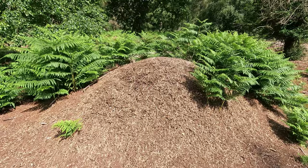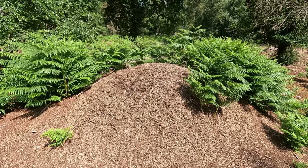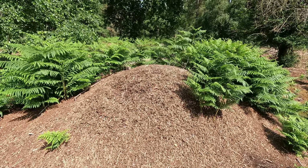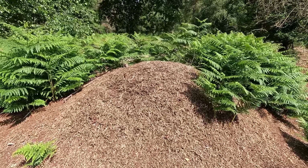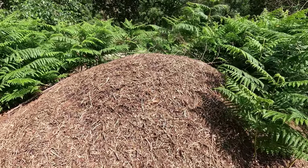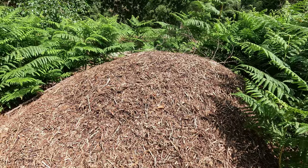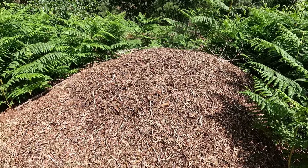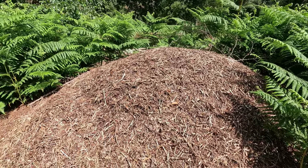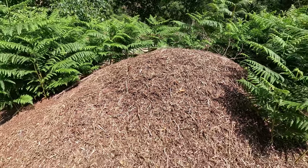Goodness gracious, will you look at the size of that ant's nest — it's got to be about a metre and a half tall! I'm not sure you'll be able to see this on the GoPro but they are busy beavering away. I'm guessing these are the southern wood ants, huge great big black things. That's certainly one of the biggest nests I've seen.